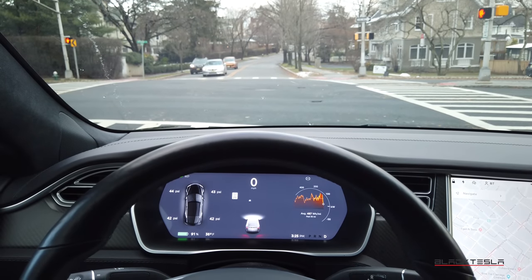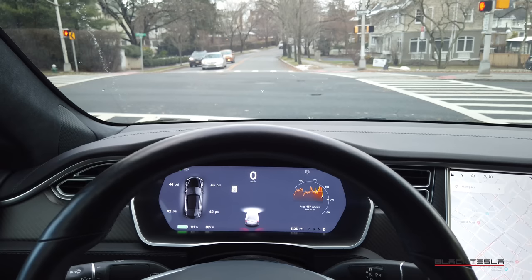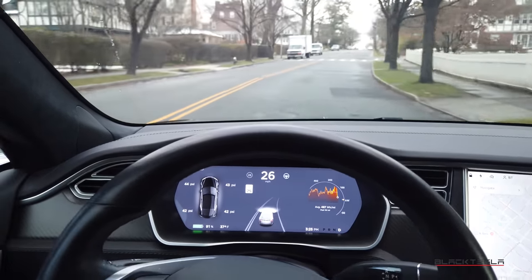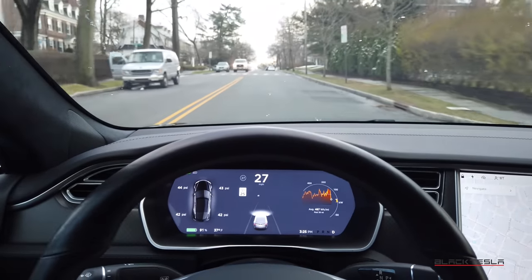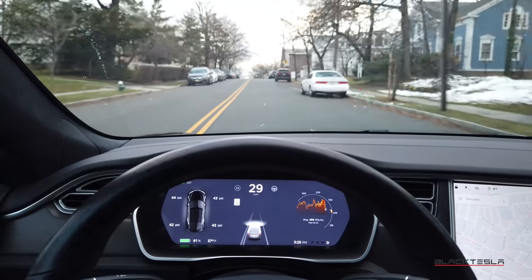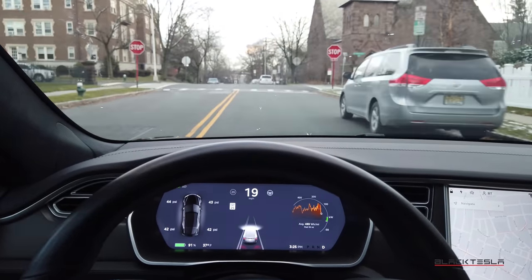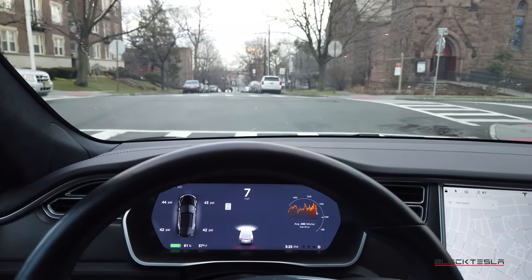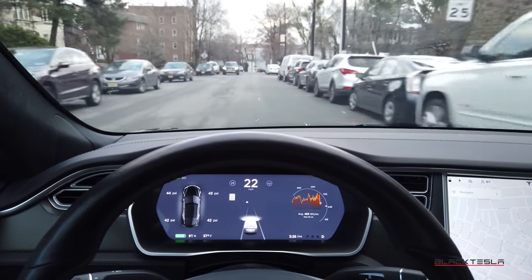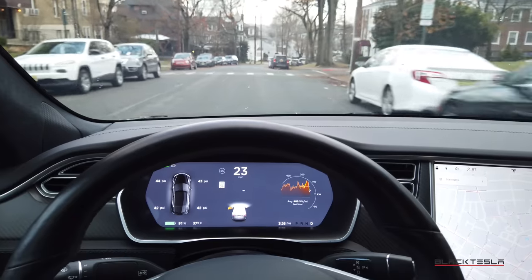There you have it — the auto steer stoplight warning showing a symbol of the stoplight and urging me to take over. I'm almost halfway into the crosswalk. I would love for this to happen sooner — when it sees me approaching a red light. It works and does alert your attention, but I'd love to see it happen a lot sooner, or at least give you the option to set it sooner. I was almost in the crosswalk when it told me to stop, so definitely great to see it works.